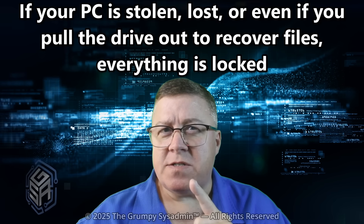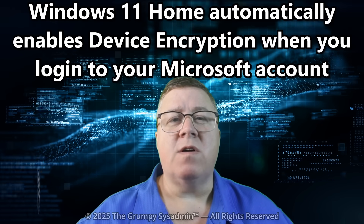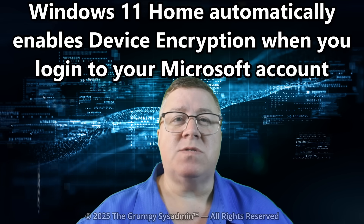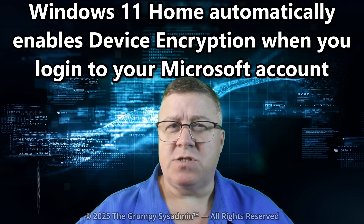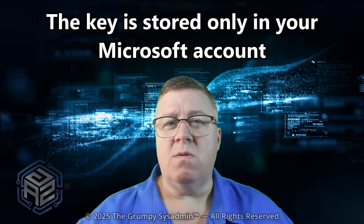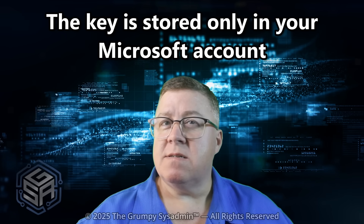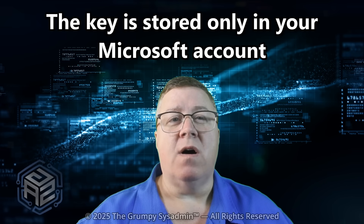That's good for security, but terrible if you ever need access and you don't have your key. On Windows 11 Home, BitLocker gets turned on automatically the moment you sign into your Microsoft account for the first time. You didn't choose it. You didn't click enable. It just happened. And the key? It's stored only in your Microsoft account online. So if that gets locked, deleted, or you can't sign in, your data is gone forever.